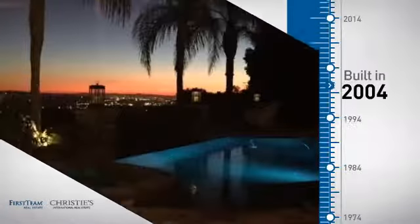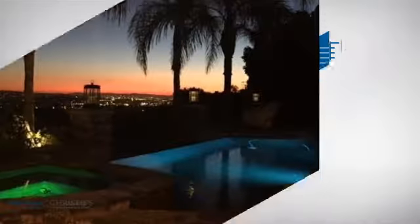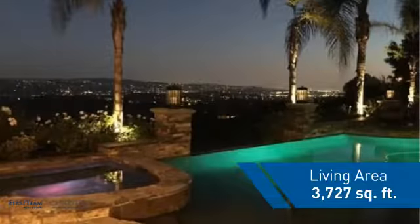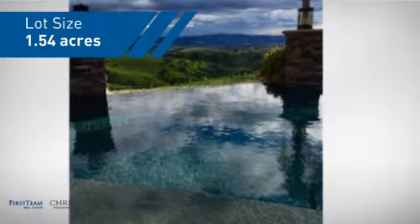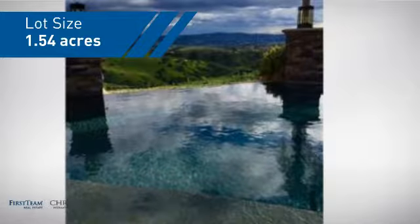This property was built in 2004 and features over 3,700 square feet of space, giving you a spacious layout to play host or kick back and relax after a long day.